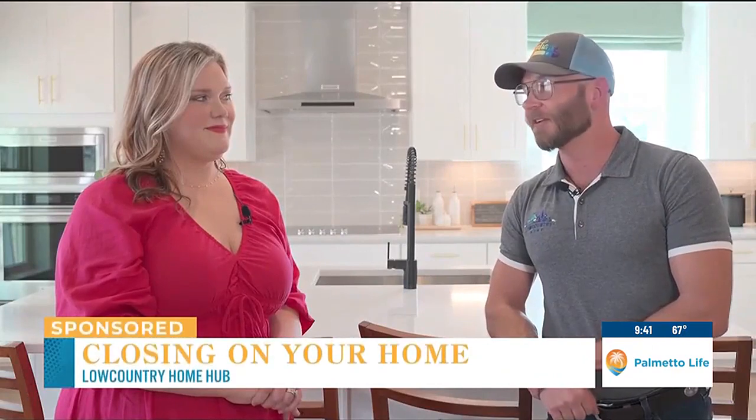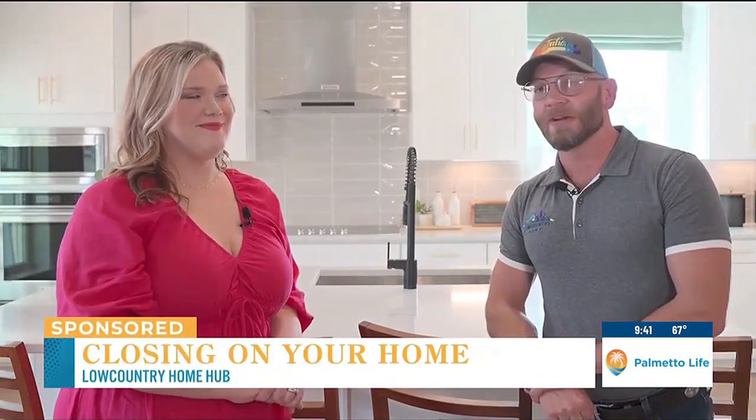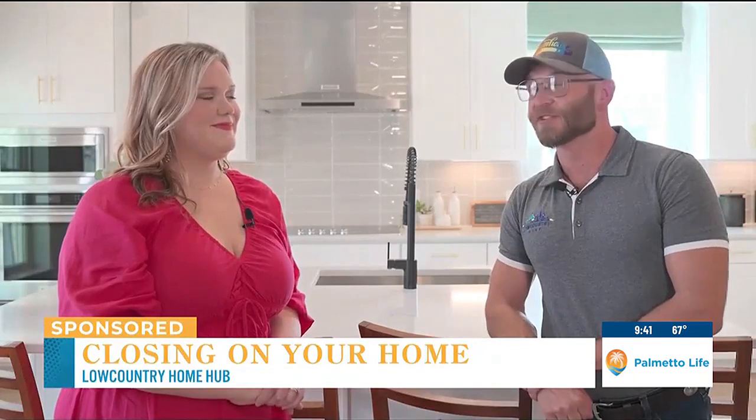Hi, this is Adam Trenier with the Lowcountry Home Team. Today we're out at a new construction site with one of my favorite builders, Beezer Homes, at The Groves in Berkeley County. Today, Leah Ortega, my transaction coordinator and fellow real estate agent on our team, is joining us.